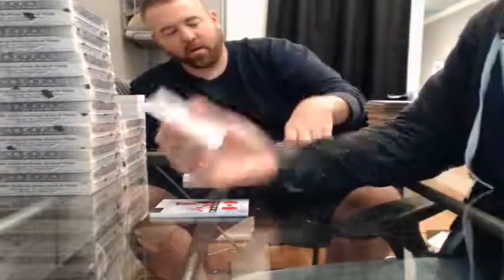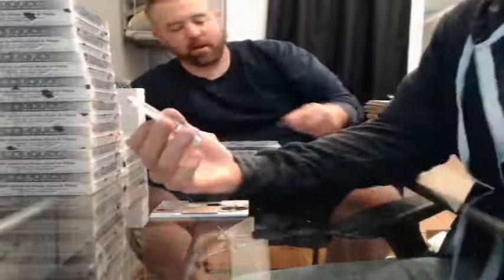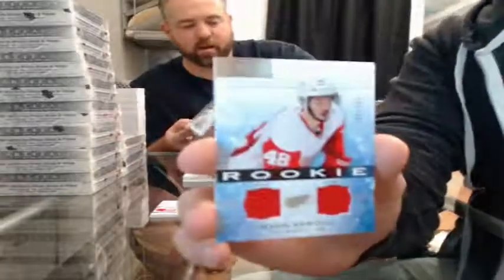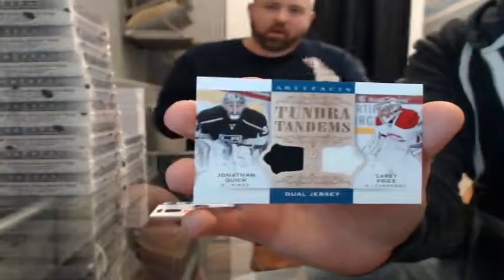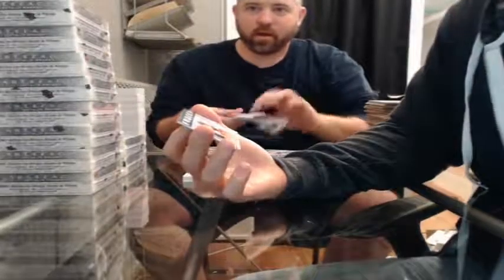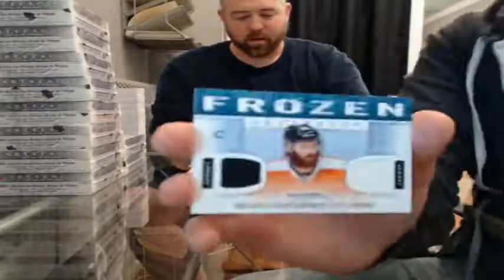Auto Facts for the Tampa Bay Lightning — Anders Lindback. Dual jersey Rookie, 106 of 399, for the Detroit Red Wings — Ryan Sproul. Tundra Tandems dual jersey — Jonathan Quick and Carey Price — randomized between LA and Montreal at the end. Frozen Artifacts dual jersey for the Philadelphia Flyers — Sean Couturier.